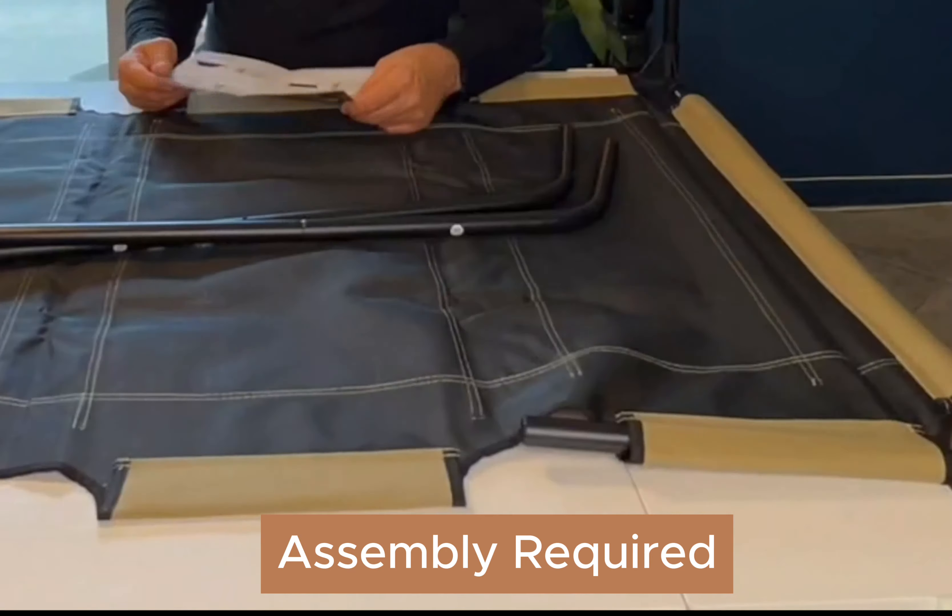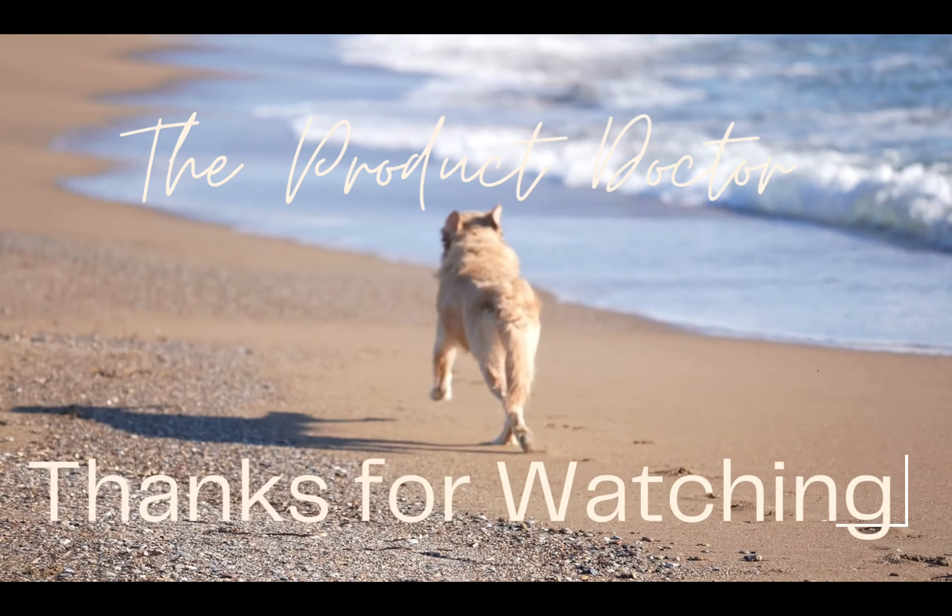There you have it — my top picks for beds for large dogs. Feel free to comment below with questions, and thank you so much for watching. See you next time.